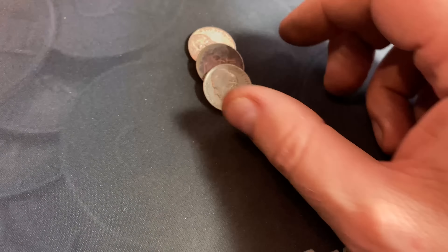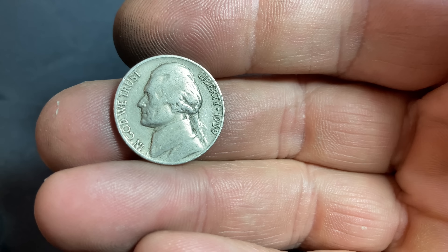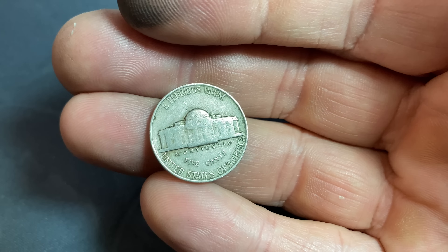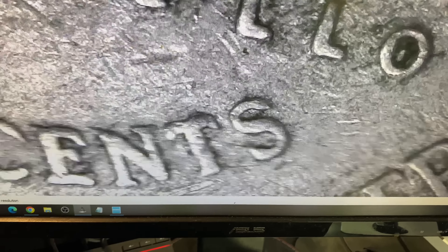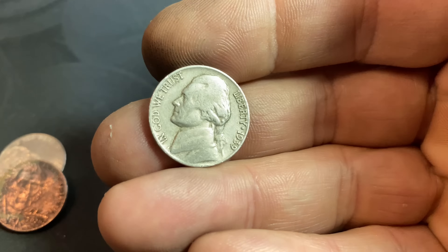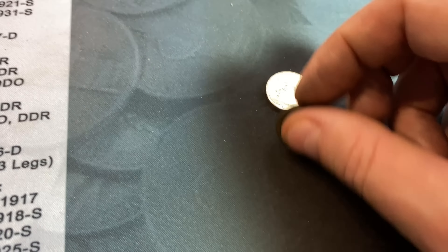Same roll, and the very last three coins give us a second parting gift — another 1939. Will it have a mint mark? No. It's a 1939 Philadelphia. Is it a DDR? No — we would see it on Monticello and on the word 'five cents.' Two 1939 nickels, and that's going to be it for this hunt.